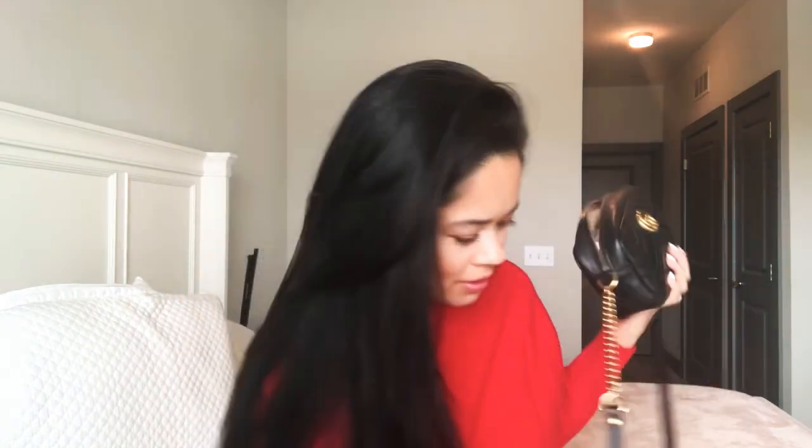Then I have my Louis Vuitton pouch. I've had this pouch for probably seven or eight years. It's been a long time. I just have my cards in here — my credit cards, my health insurance, and all of that. And I have hand sanitizer from Target — I have two, because you need clean hands!